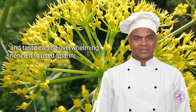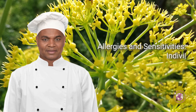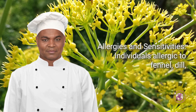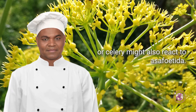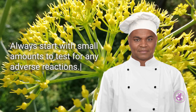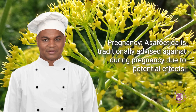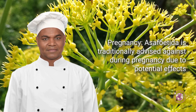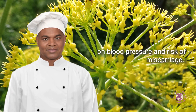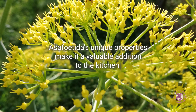Considerations — potent odor and taste: the strong smell and taste can be overwhelming, hence it is used sparingly within culinary applications. Allergies and sensitivities: individuals allergic to fennel, dill, or celery might also react to asafoetida; always start with small amounts to test for any adverse reactions. Pregnancy: asafoetida is traditionally advised against during pregnancy due to potential effects on blood pressure and risk of miscarriage.